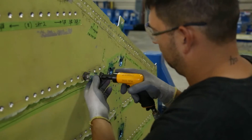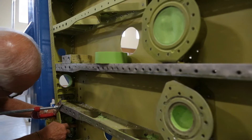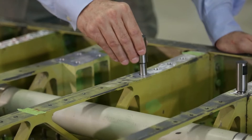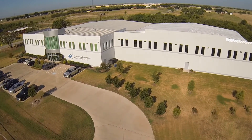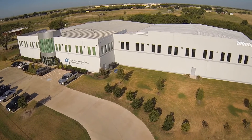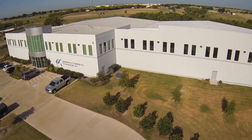U.S. Air Force F-16 SPO personnel have continuously reviewed ACT's capabilities and processes from inception through implementation for final qualification of ACT's complete overhaul cycle from receiving inspection through final delivery. Qualification is on track to complete in September of 2015.